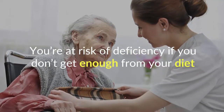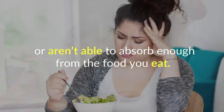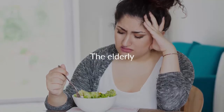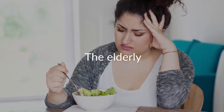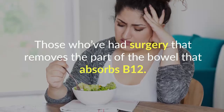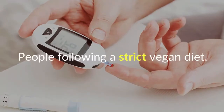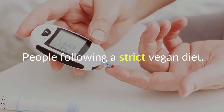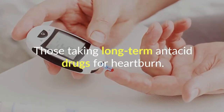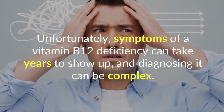Unfortunately, B12 deficiency is common, especially in the elderly. You're at risk of deficiency if you don't get enough from your diet or aren't able to absorb enough from the food you eat. People at risk include the elderly, those who have had surgery removing the part of the bowel that absorbs B12, people on the drug metformin for diabetes, people following a strict vegan diet, and those taking long-term antacid drugs for heartburn.